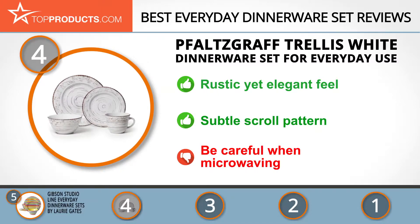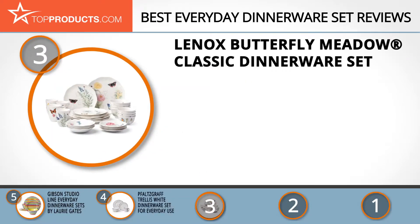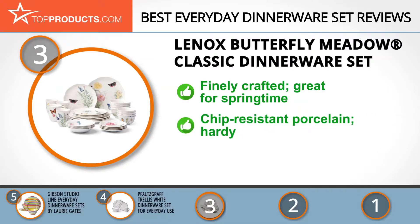The next product on our list was chosen because it is a great choice for people looking for an everyday dinnerware set with lots of bells and whistles. At number three we have the Lenox Butterfly Meadow bowl set. Lenox is known for making collectible quality items including ornaments, figurines, and dishes, and with several years of practicing its passion, this is a brand to trust.